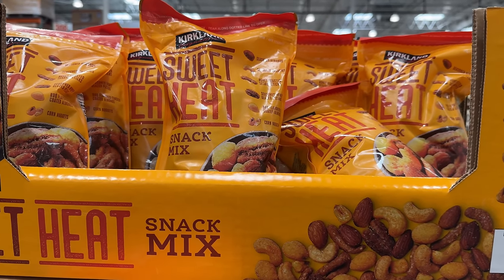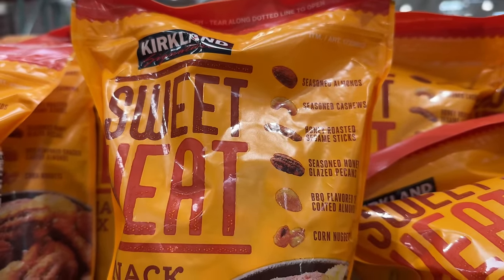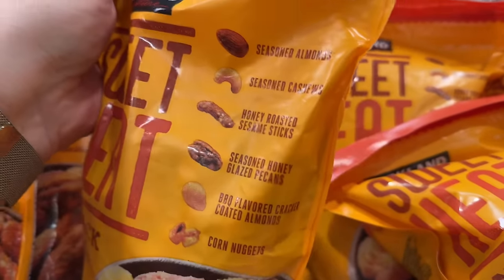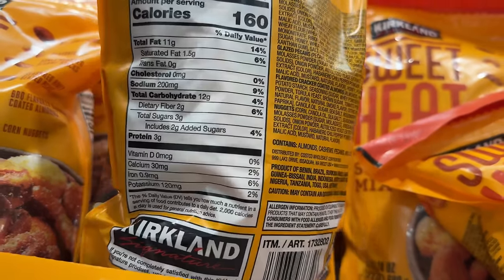Kirkland Signature Sweet Heat 24-ounce nut mix for $9 will satisfy your snacking needs with a variety of seasoned nuts, honey roasted sesame sticks, and corn nuggets. I'm a bit embarrassed by how quickly I ate this bag by myself.